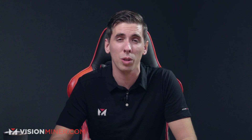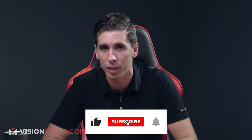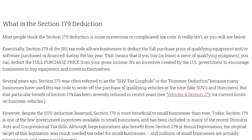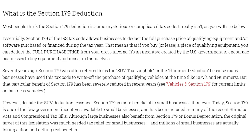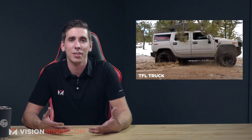On top of all that, we have Section 179. Section 179 of the IRS tax code allows businesses to deduct the full purchase price of qualifying equipment and/or software purchased or financed during that tax year. That means if you buy or lease a piece of qualifying equipment like a 3D printer, you can deduct the full purchase price from your gross income. Several years ago, Section 179 was often referred to as the SUV tax loophole, or the Hummer deduction, because many businesses used it to write off the purchase of qualifying vehicles.